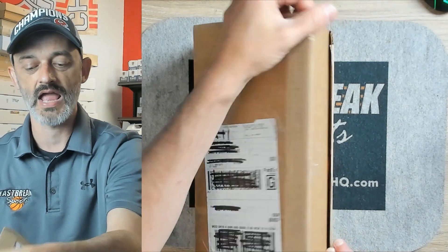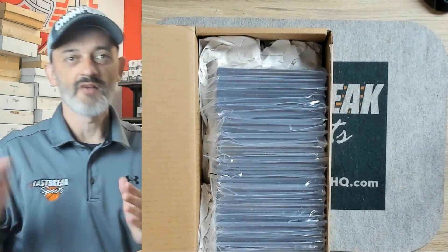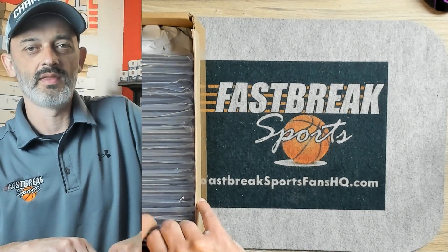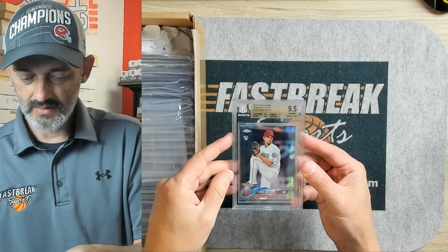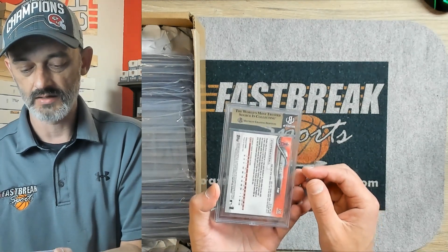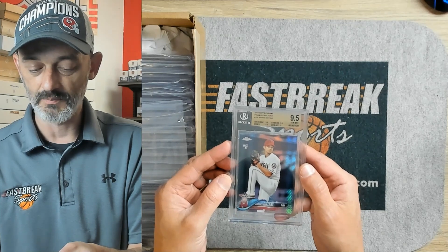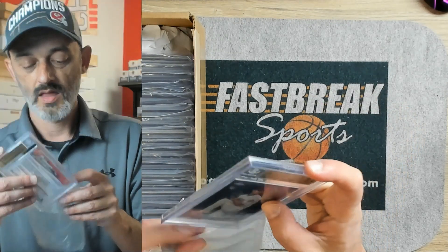There's some really cool stuff. I think this was sent off about four months ago. So first up, Shohei Otani. This is a Topps Chrome Prism Refractor, and it came back a 9.5. So that is incredibly nice. What a year he's having. His contract's going to be crazy when it comes up. It had three 9.5s and a 9, so the surface got a 9 on that one.